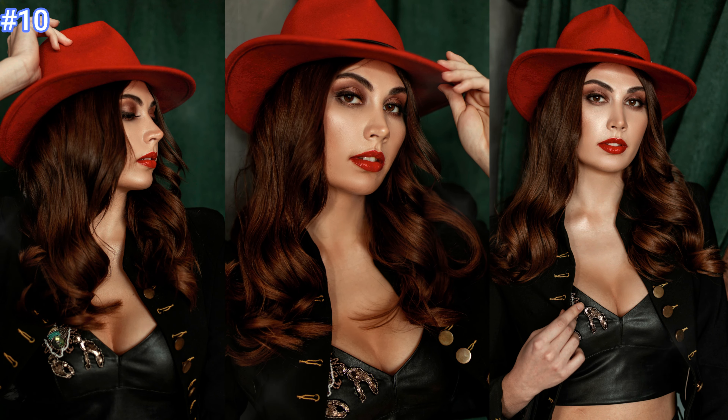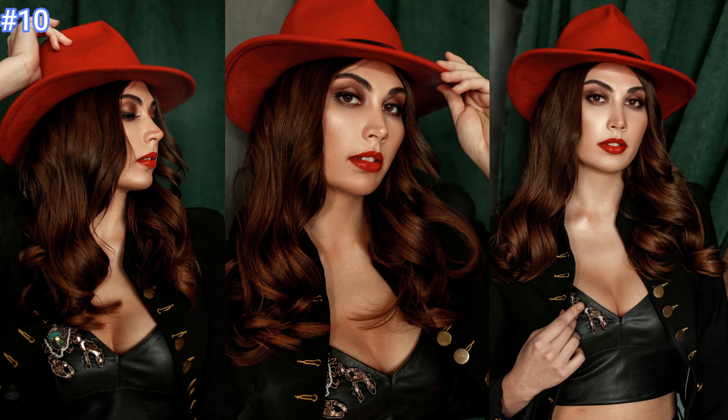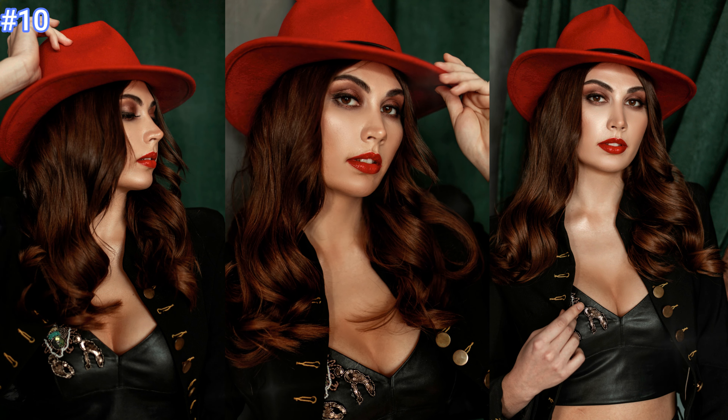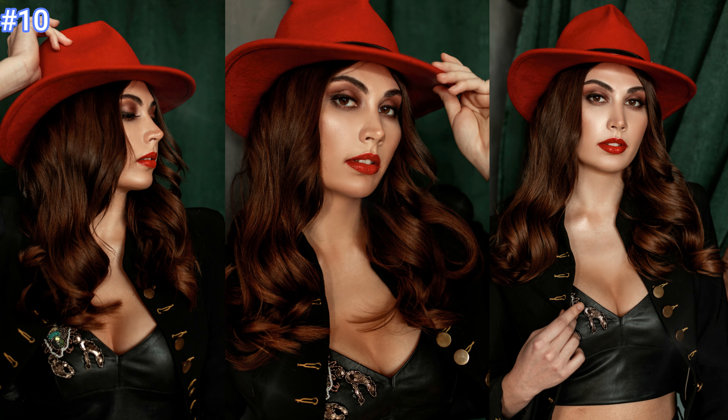And finally, number ten: this gorgeous brunette just looks fabulous wearing a black leather tank top with the perfect stylish black half jacket, and her matching bright red hat and lipstick make her outfit perfection.